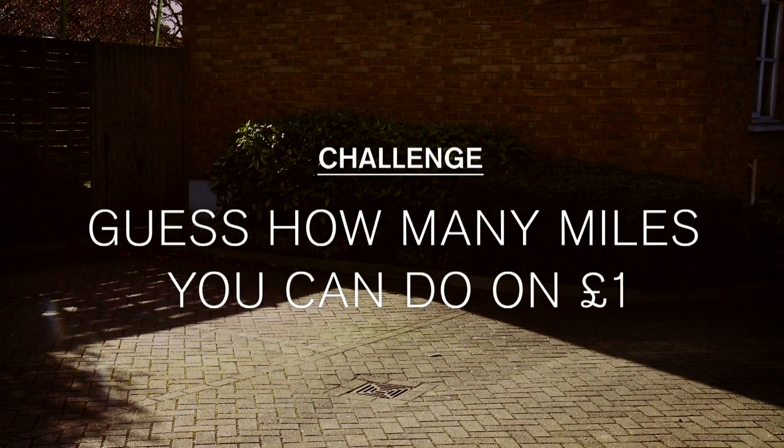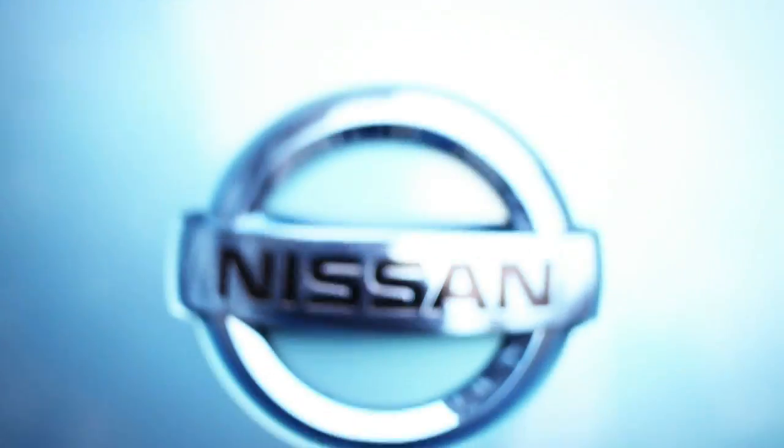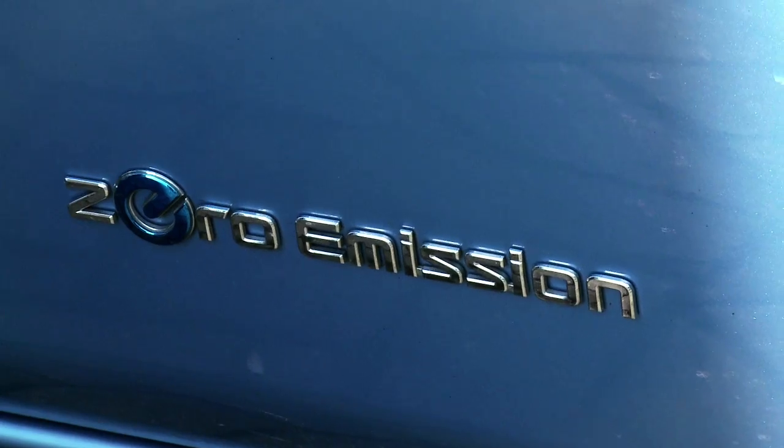My challenge today is to see how far I can travel for just £1. It's an electric car but it looks pretty normal really. The only thing that gives it away is the zero emission badge I suppose.